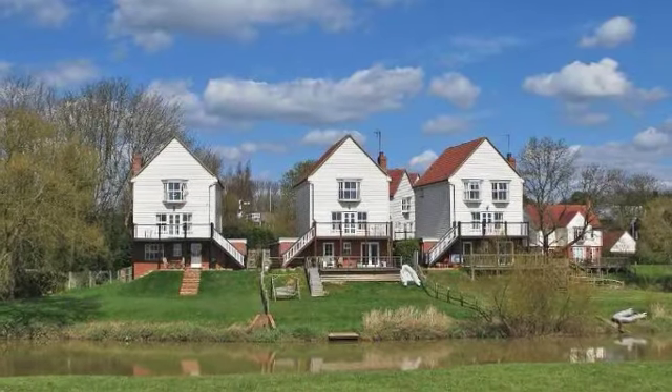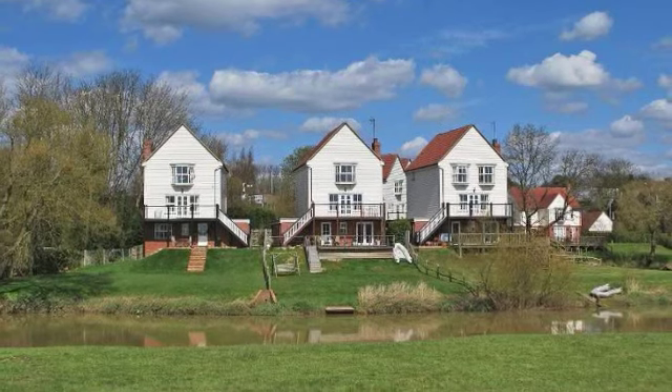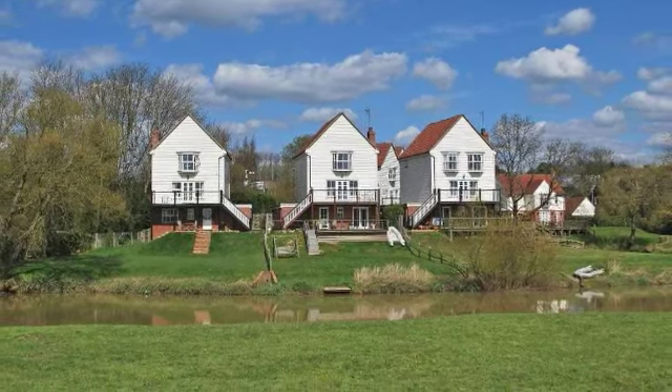Situated alongside the River Arun, the village enjoys superb views over the Brooks Wildlife Reserve and onto the South Downs.